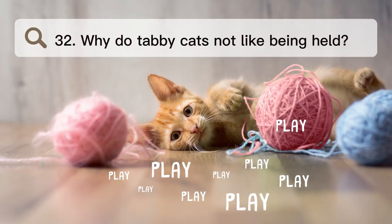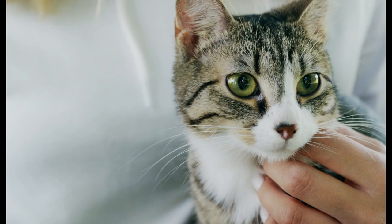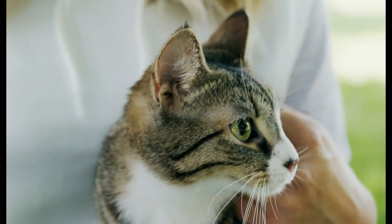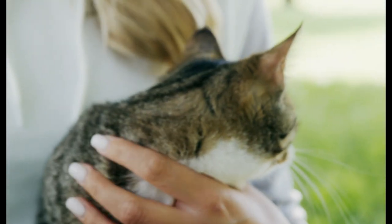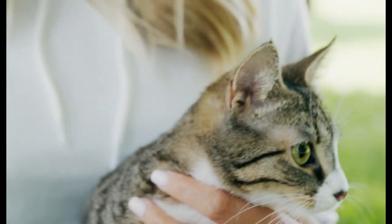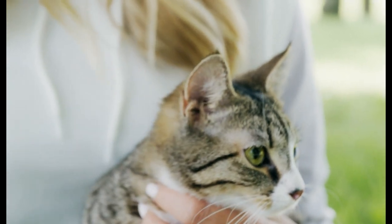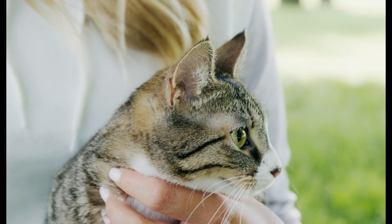Number 32. Why do tabby cats not like being held? Some cats get scared when they are picked up and held because they feel like they are being held back. This makes it harder for them to get away if something scares them. Cats are independent, and even though they like to be up high, they like to choose their own spot and not be held back while they're there.